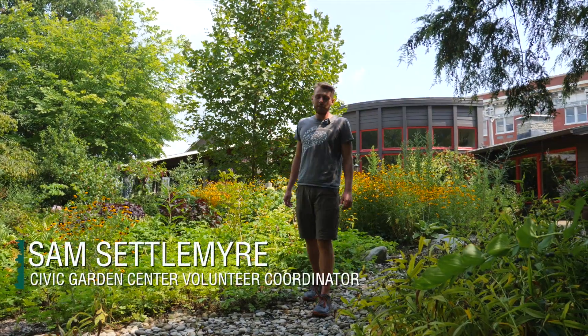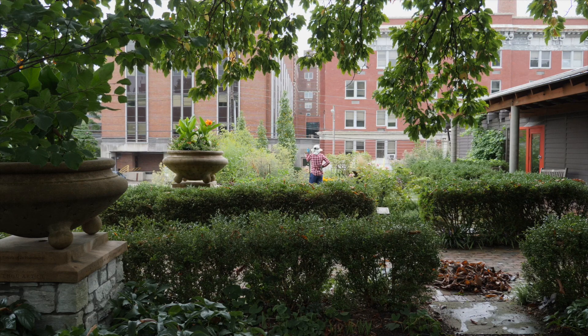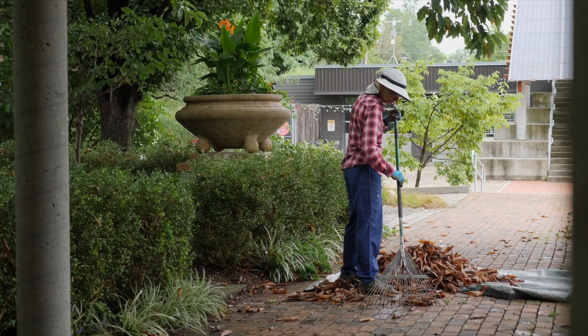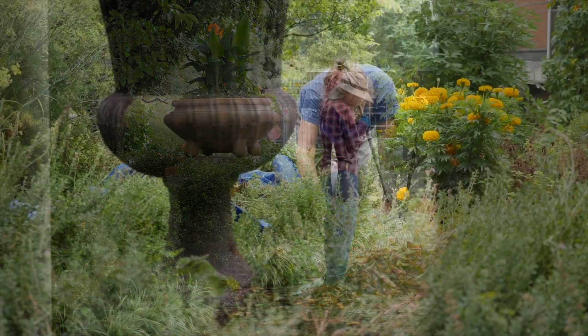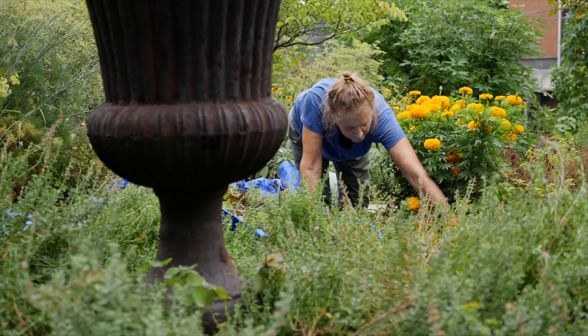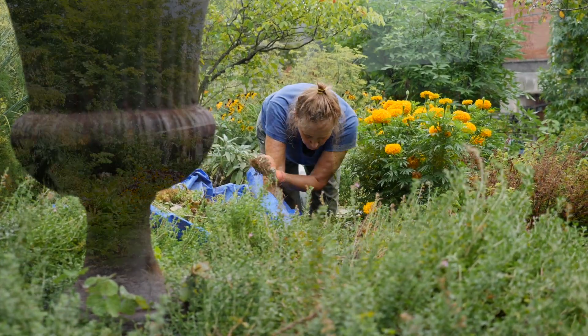Hello, my name is Sam Settelmeyer and I'm the volunteer coordinator at the Civic Garden Center. For decades we've relied on volunteers to help us in maintaining this space, Hauk Botanic Gardens. Volunteers have played a crucial role in planting, weeding, and just general maintenance of these grounds. We rely heavily on volunteers in every step of the process. Both Park Board staff and Civic Garden Center staff are limited in their capacity and the amount of time they have to spend here, so volunteers help us get that extra reach and knowledge in trying to maintain a Botanical Gardens.